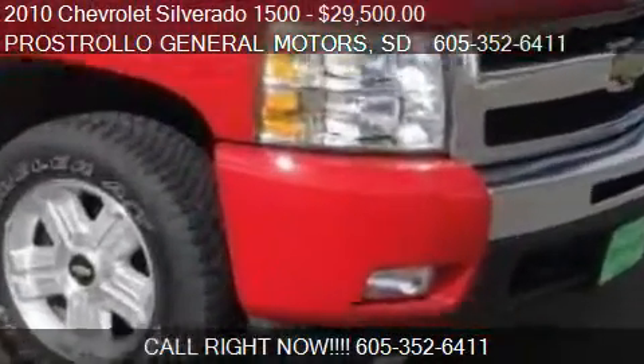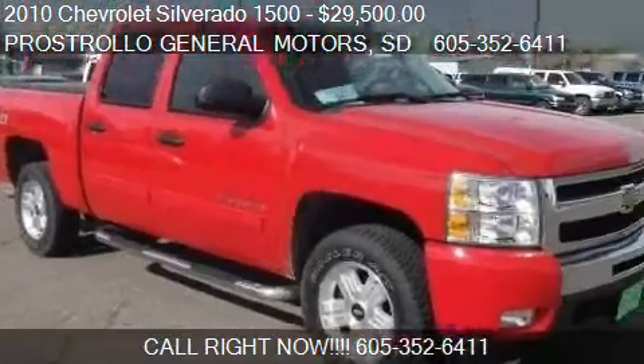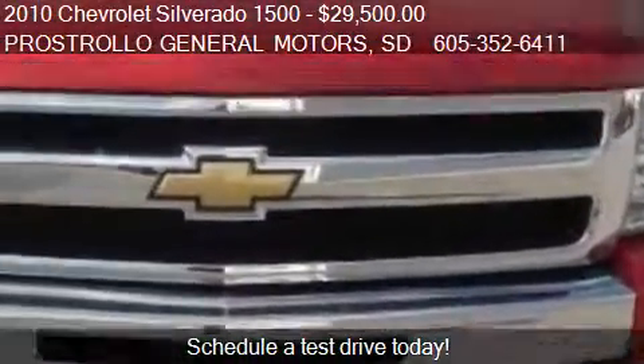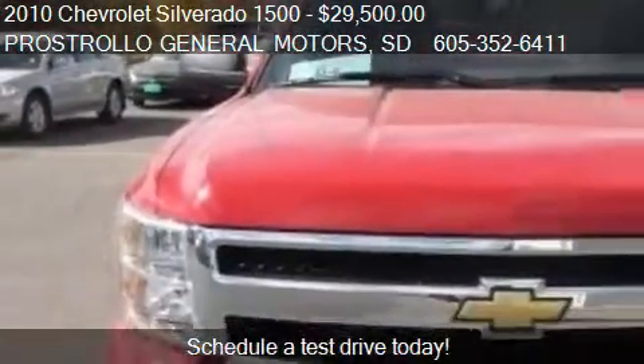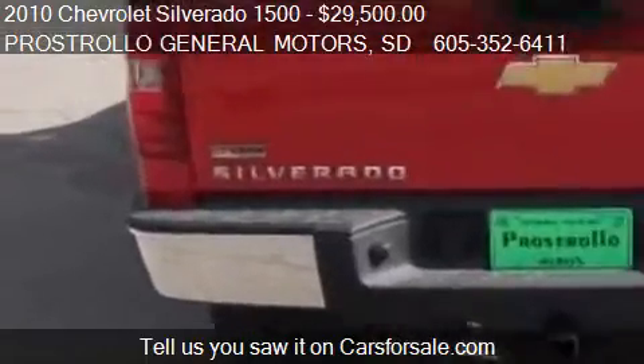This 2010 Chevrolet Silverado 1500 is offered by Prostrollo General Motors. Priced at $29,500, this Silverado 1500 is ready to sell.